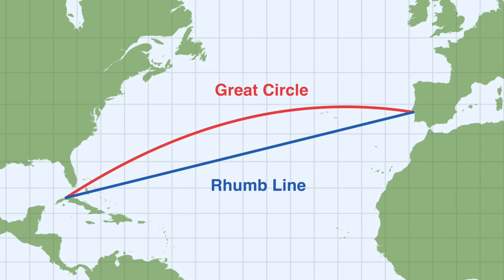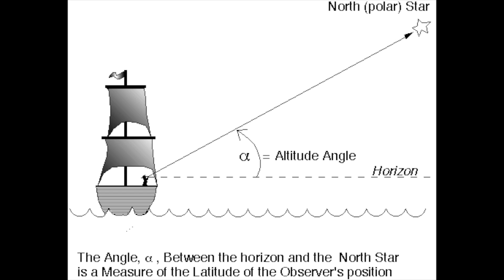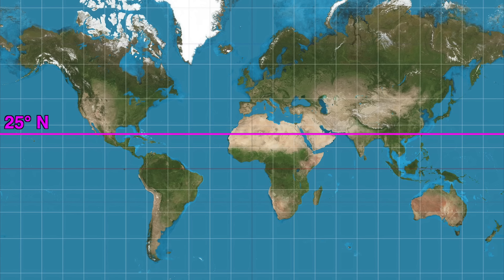Of course, in the real world there are lots of additional factors to consider, but they had ways to account for that. Like the sextant, which was invented in the 1700s, could be used to determine what angle the north star is relative to the horizon. If the north star, which never moves, is 25 degrees above the horizon, that means you are on the 25-degree latitude line.